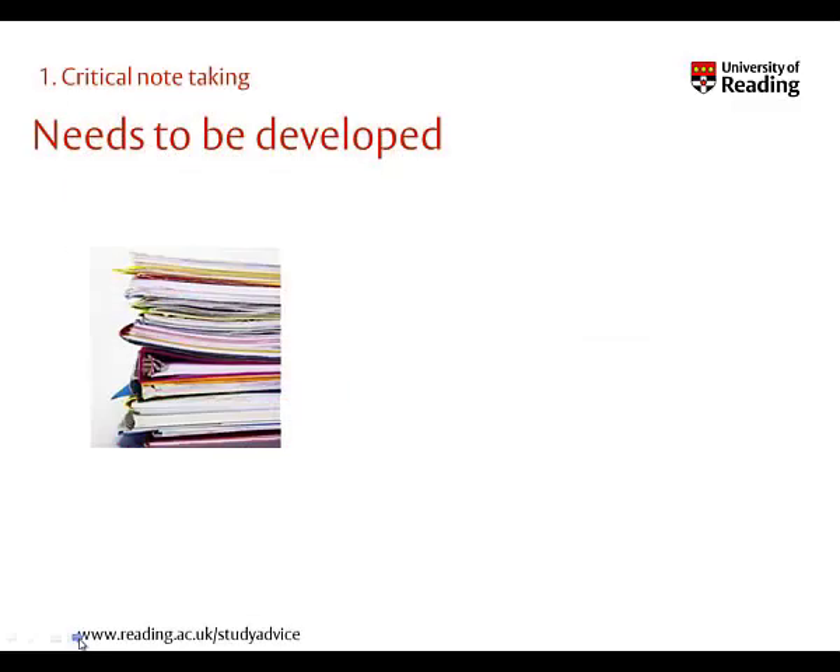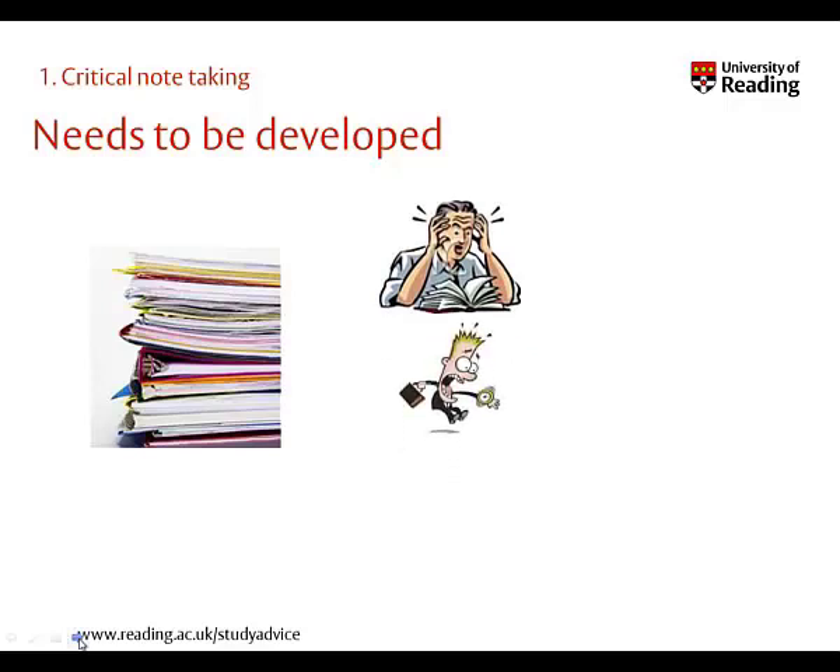Note-taking is at the heart of academic study, but it is a skill that needs to be developed. We can all recall a time when we've had so many notes for an assignment we don't know what to do with them, or found that note-taking was taking too much time, leaving us little time to write the assignment. Or perhaps worse still, when we come to write the assignment, we realise our notes don't contain the information that we need.